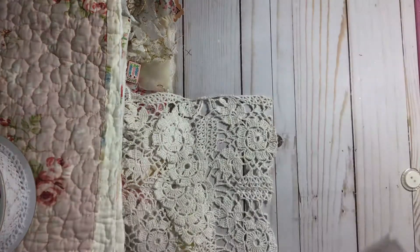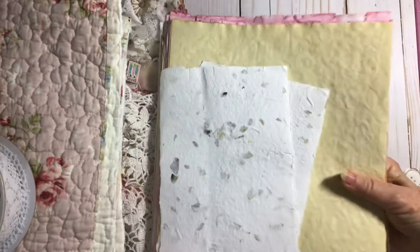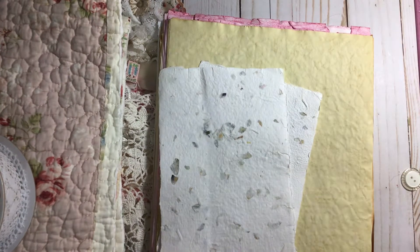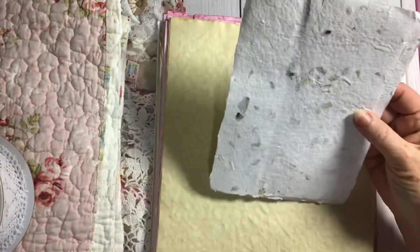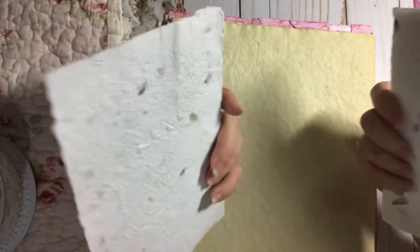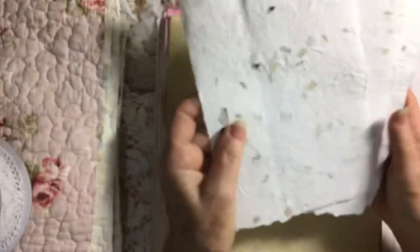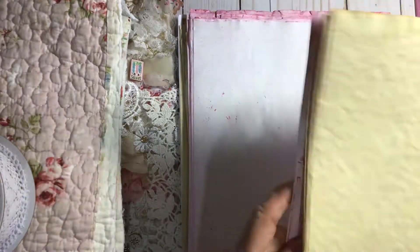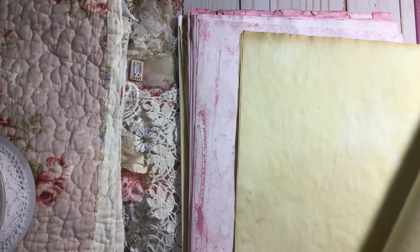Ladies, I'm not through — you're not going to believe this. Look at all this beautiful paper. This is the handmade paper with the flower petals in it. I told her I haven't had any of these in forever and I'm so glad to get them. And then look at this beautifully dyed paper. The texture is just wonderful.